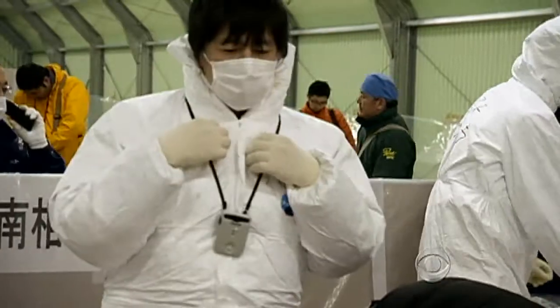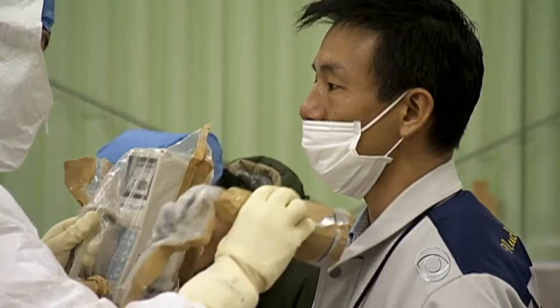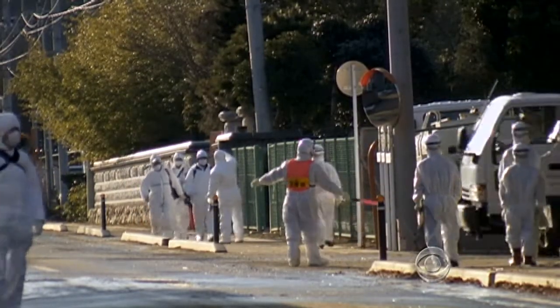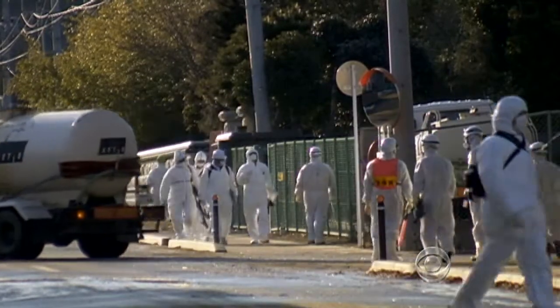As we exited the no-go zone, everyone was thoroughly scanned for radiation. Nothing out of the ordinary was found. This cleanup was a trial run, but the government says it will begin a full-scale effort later this year. Lucy Kraft, CBS News, Fukushima.